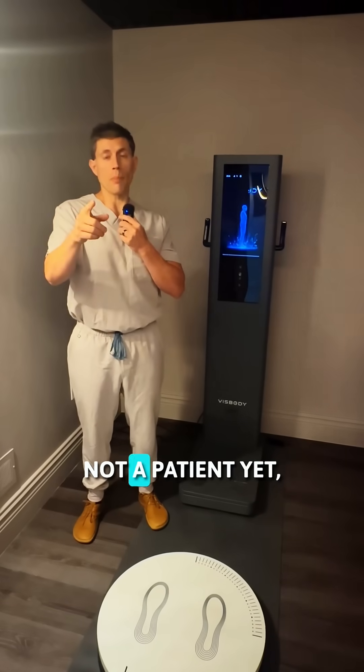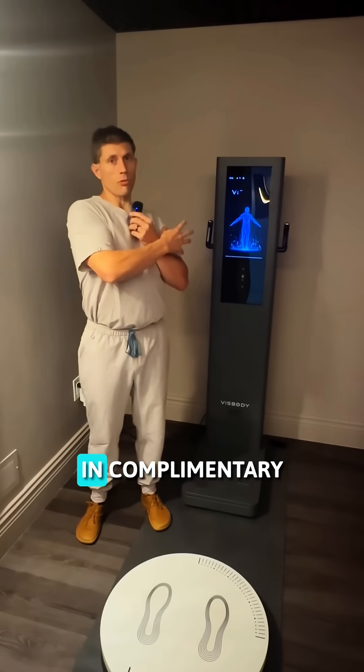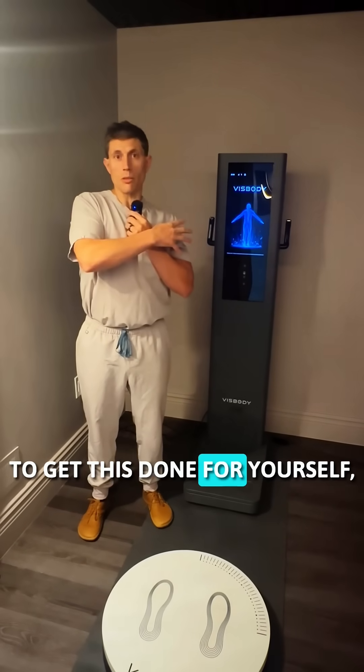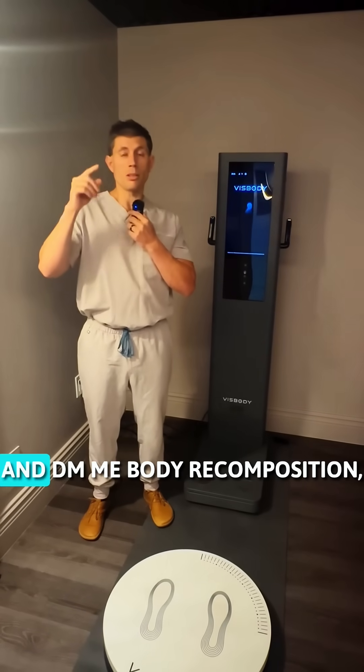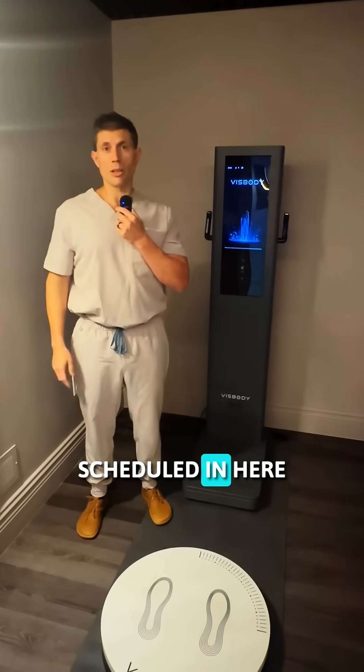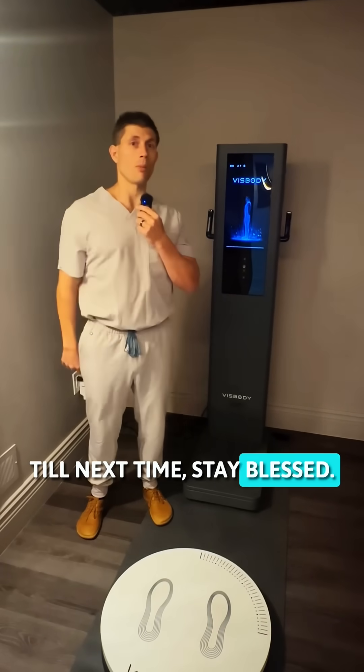If you guys are not a patient yet, we're throwing this in complimentary for all the new patients. If you guys want to get this done for yourself, just send me a comment and DM me 'body recomposition' and we'll get you guys scheduled in here as soon as possible. Until next time, stay blessed.